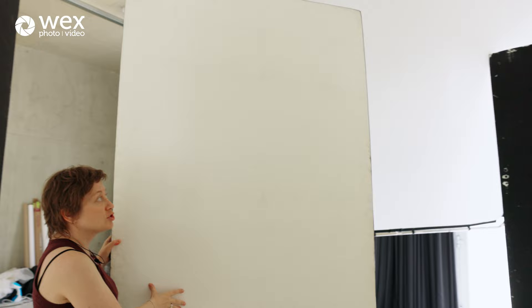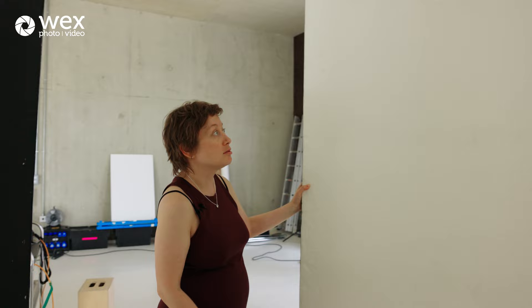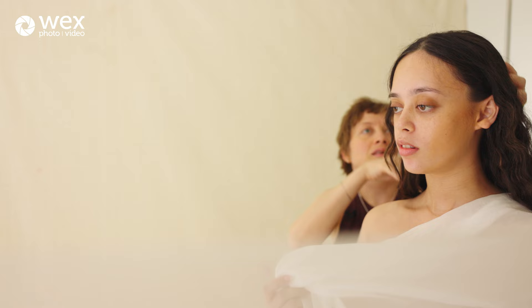I can adjust exactly where the light is going to be. It can be any flag and it doesn't have to be this big, but I'm working with these polys today and it works out fine. I can find a position depending on where the model is turning, how she's sitting, how the light is shaping her body — so I'm going to adjust this as well.